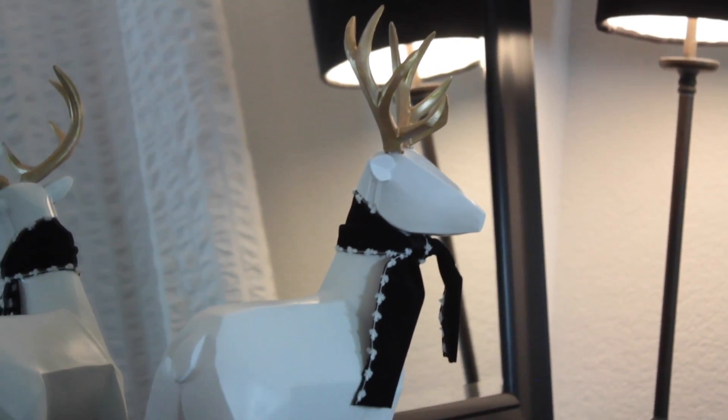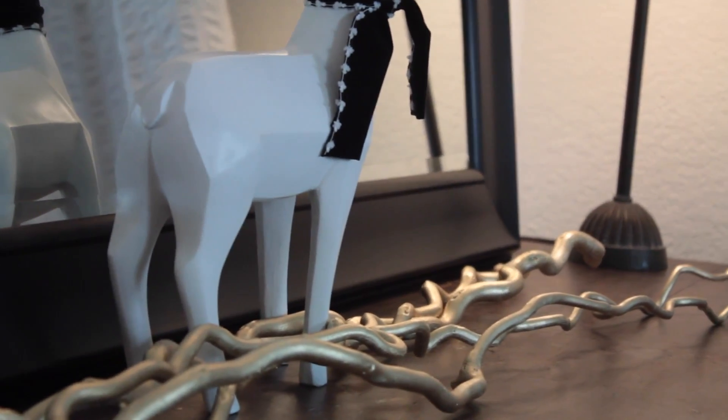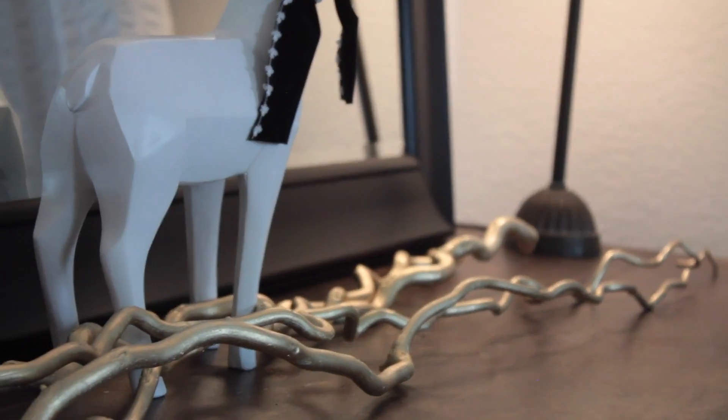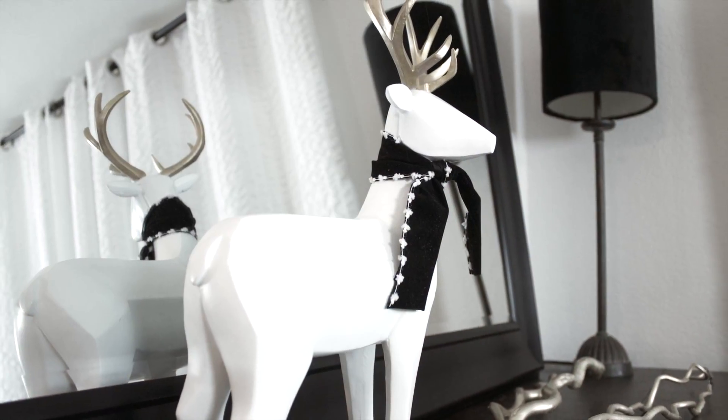At my buffet table I kept my decor with raw elements by simply using this gold long curled branches and bringing in this cute reindeer in the midst of it. I thought it was enough charm.